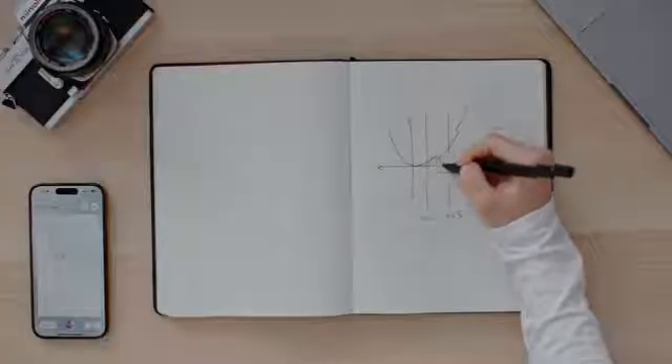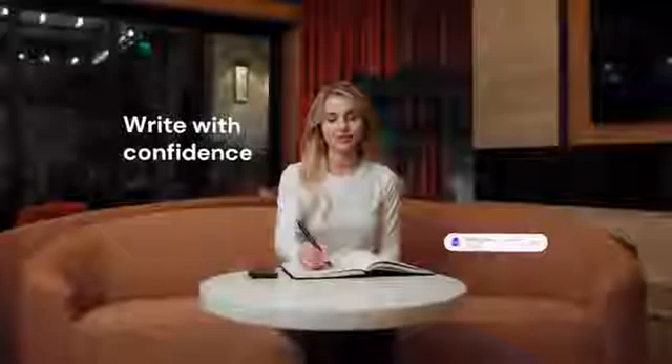Imagine jotting down a complex equation or a graph. Just as the ink dries, XNote steps in, delivering the answer. It's not just understanding — it's instantaneous insight.